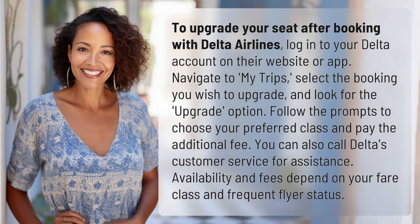To upgrade your seat after booking with Delta Airlines, log in to your Delta account on their website or app. Navigate to My Trips, select the booking you wish to upgrade, and look for the Upgrade option.